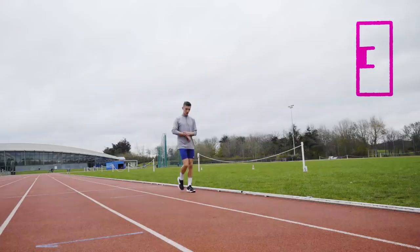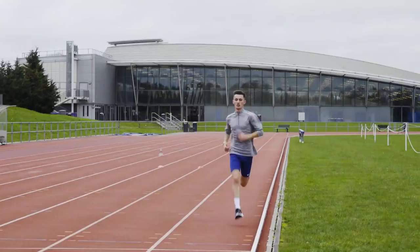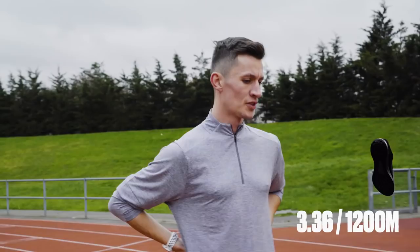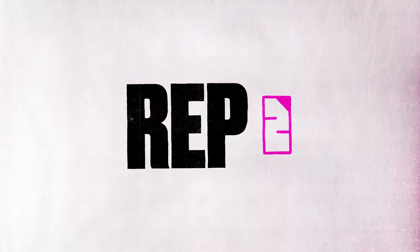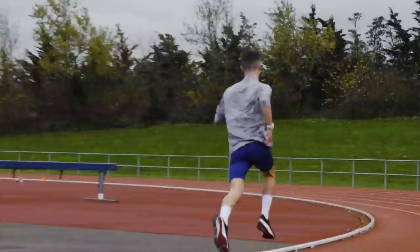We're all warmed up and ready to go. The session is going to be four by 1200 meters with a shoe change recovery and a little bit of briefing about how I responded to the shoes each rep. Three, two, one, let's go.